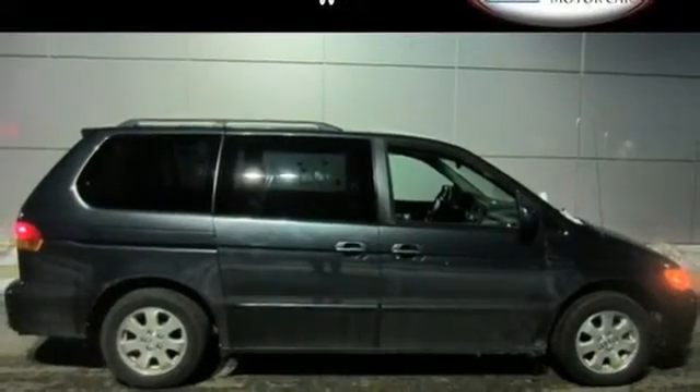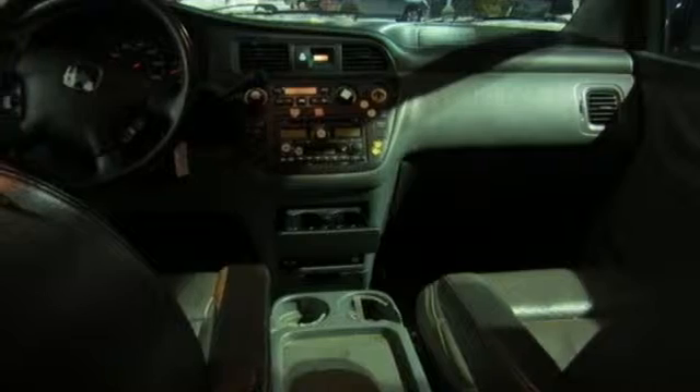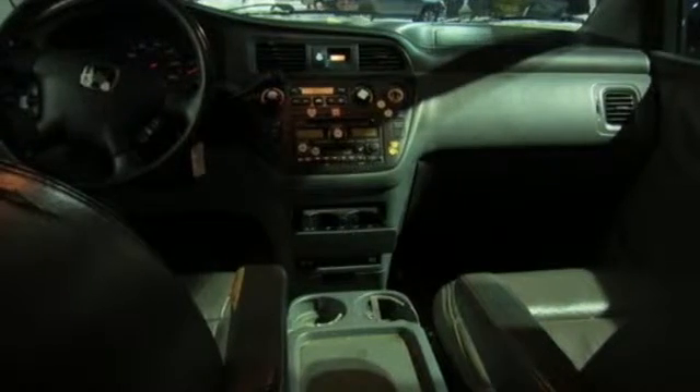The Odyssey may be a mini, but it has safety to the max with traction control, dual front airbags, front wheel anti-lock brakes, and side airbags.